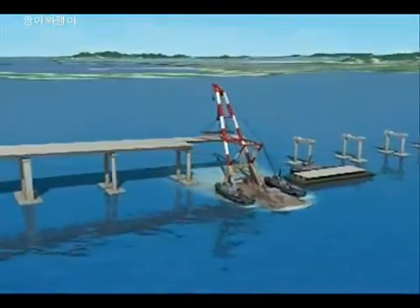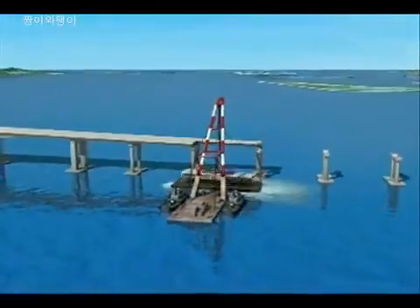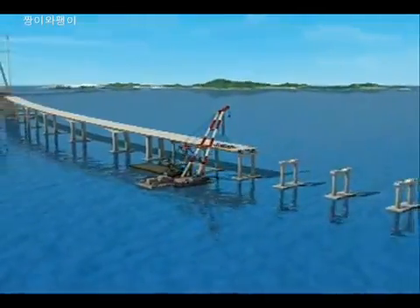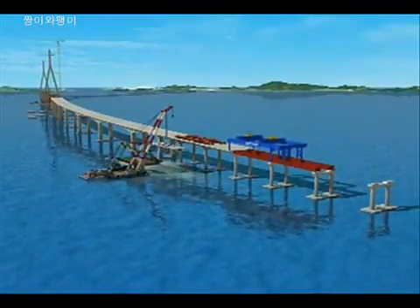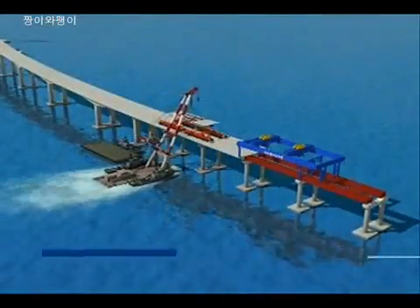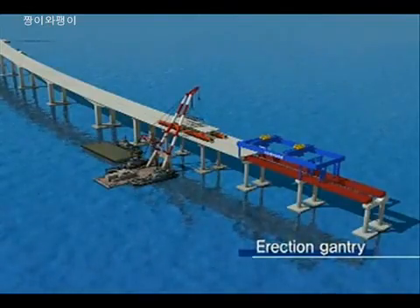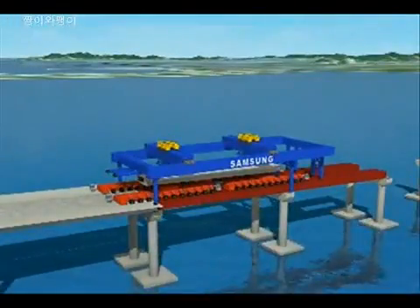The first three segments will be directly installed by the floating crane, where the working depth is relatively sufficient. For places where the depth of water is insufficient, segments will be loaded onto a carrier by the floating crane and erected by erection gantry in sequence.